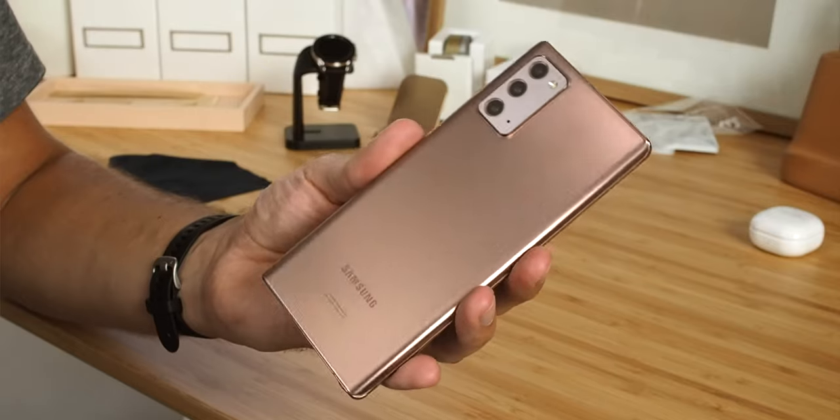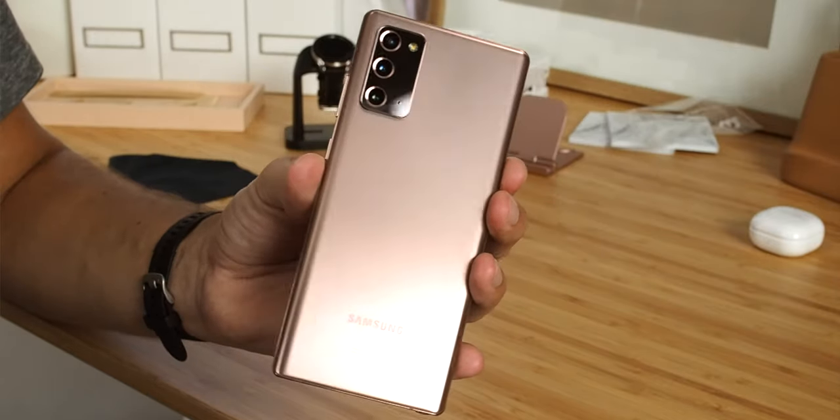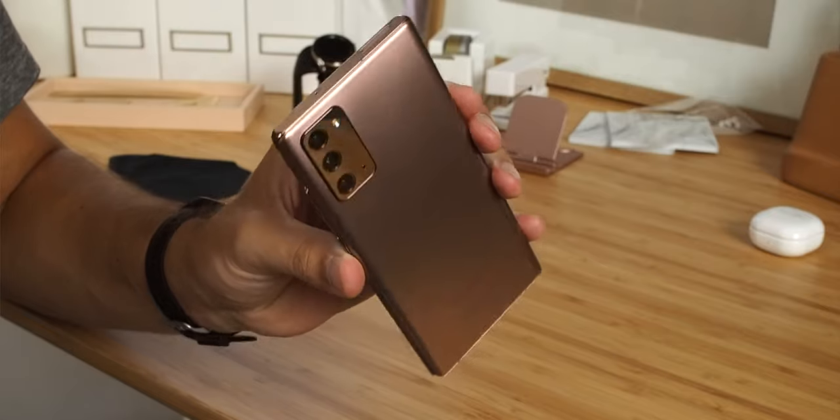Samsung says the Galaxy Note 20 is for users who want a more accessible Note experience, and sure, maybe compared to the $1,300 for the Note 20 Ultra, $1,000 is technically more accessible, but that's still $1,000. This is an expensive phone, and it's also the first Note in a long time to use a plastic back rather than glass.